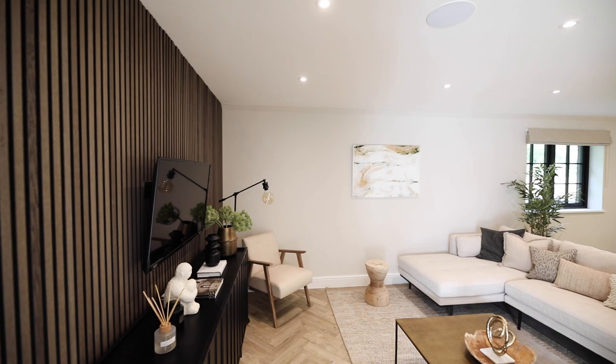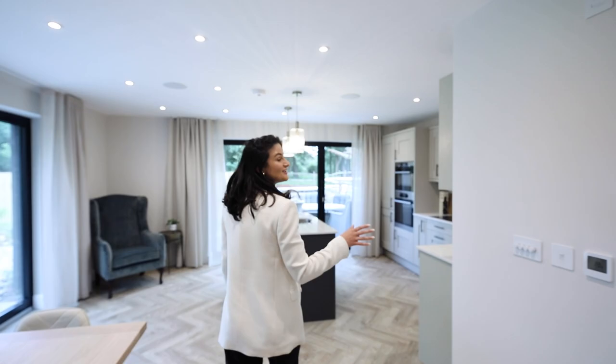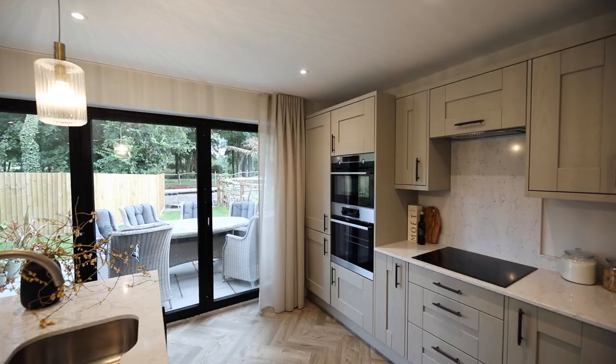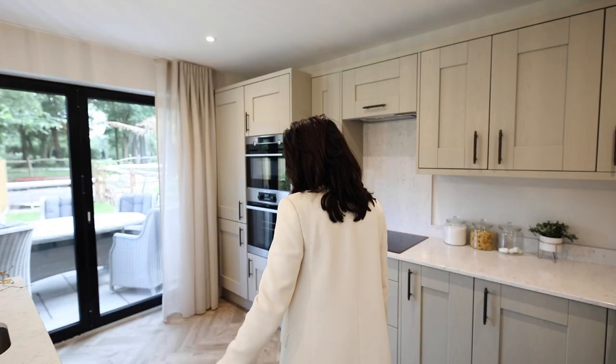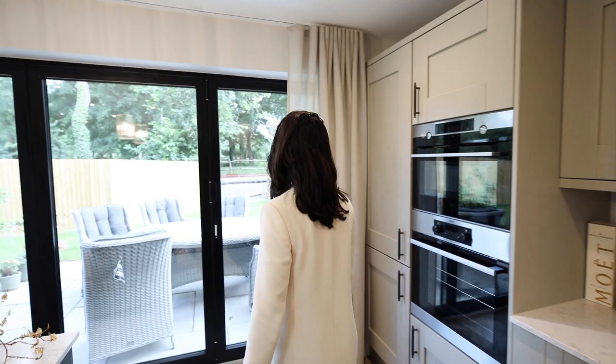These barns were designed for modern family living, with large open plan spaces. Each barn comes with Amtico flooring, as well as quartz tops in the kitchen and shaker style kitchen units. Each kitchen comes with inbuilt appliances such as ovens, hobs, hot taps and dishwashers, but you can upgrade these if you want to.